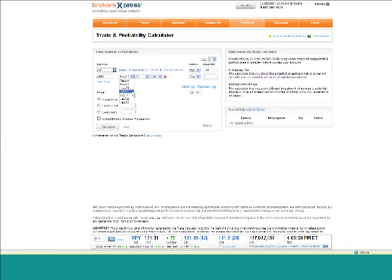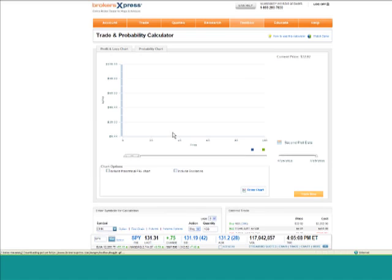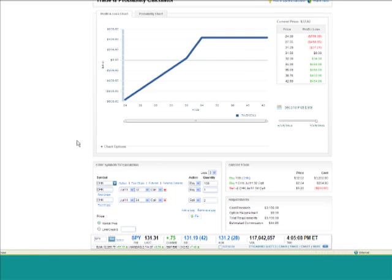Let's say that we want to go long stock, and we will buy one call option. Let's go out to July on this. Now let's click Calculate.